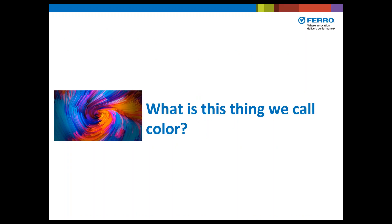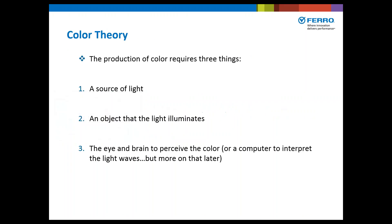So what is this thing we call color? The production of color requires three things: a source of light, an object that the light illuminates, and then the eye and the brain to perceive that color — or a computer to interpret the light waves.